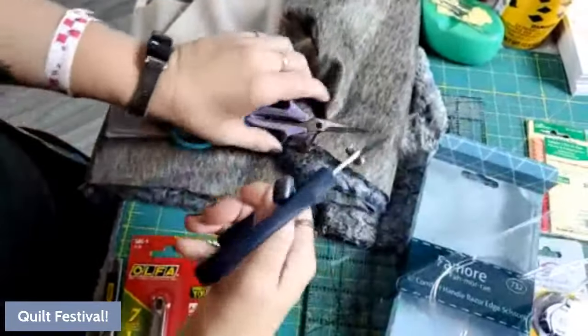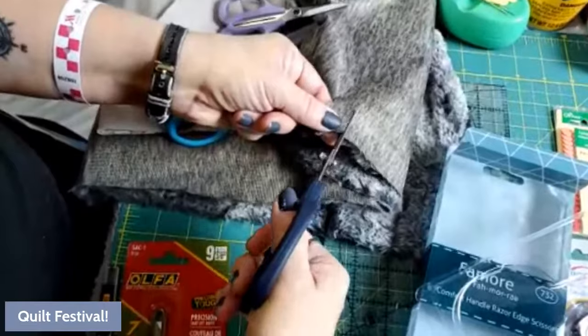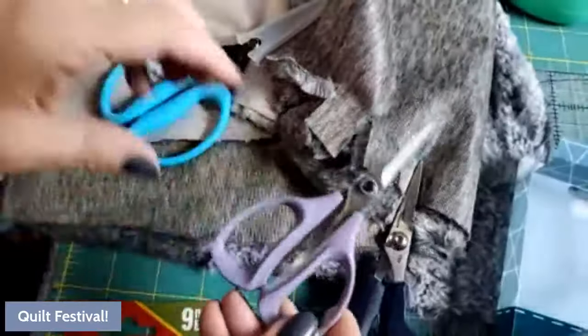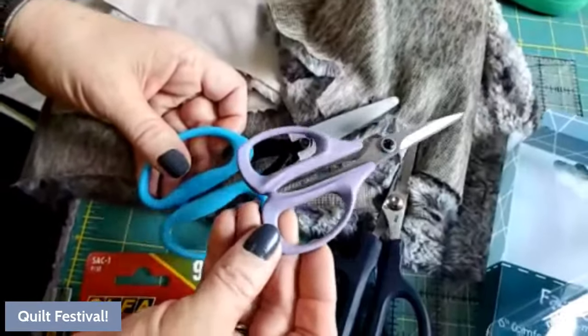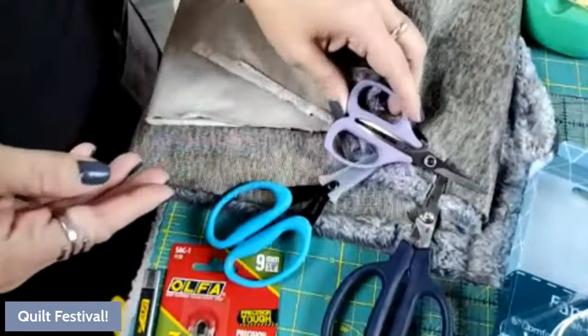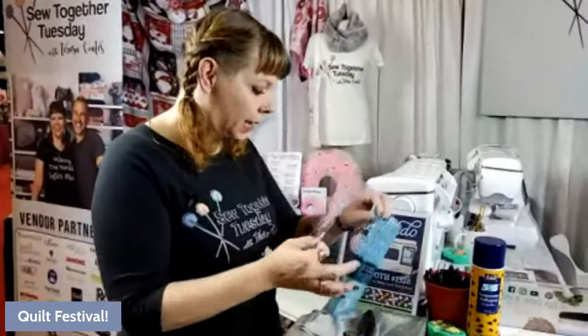As I understand it, all of these scissors are sharpenable even though they're micro-serrated — it cuts like butter. Talk to your local sharpener. Kai will actually sharpen their scissors if you send them in, and they often do sharpening at shows. I've been using Kai scissors for about ten years and have had them sharpened maybe twice. It costs around ten dollars, so it's not something you have to do regularly.